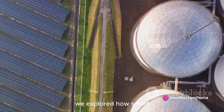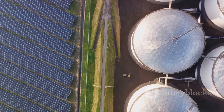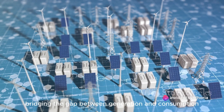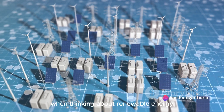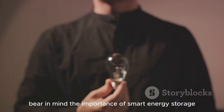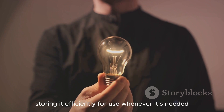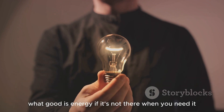We explored how smart energy storage systems balance supply and demand, reducing waste and increasing efficiency. They are the backbone of a renewable energy system, bridging the gap between generation and consumption. In conclusion, when thinking about renewable energy, bear in mind the importance of smart energy storage. It's not just about generating clean energy, but also storing it efficiently for use whenever it's needed. Because after all, what good is energy if it's not there when you need it?